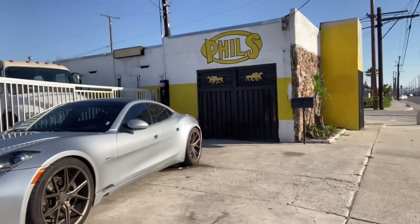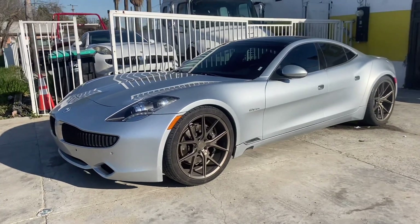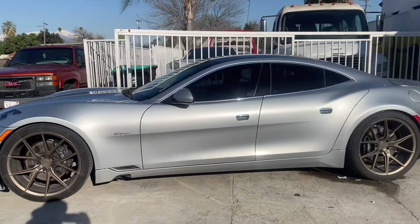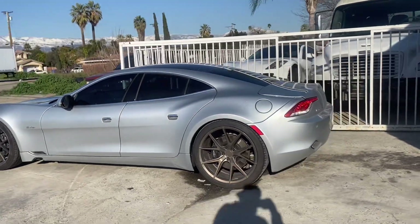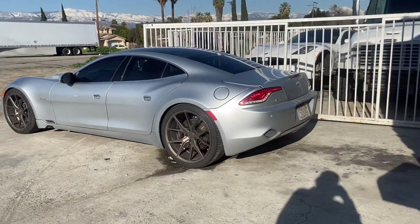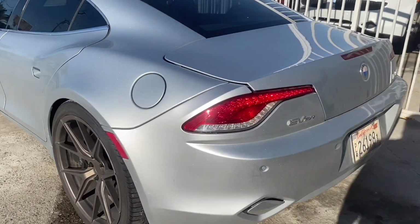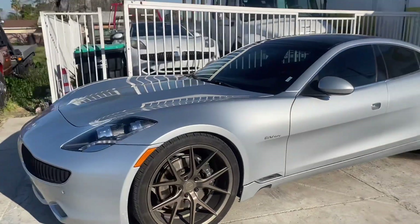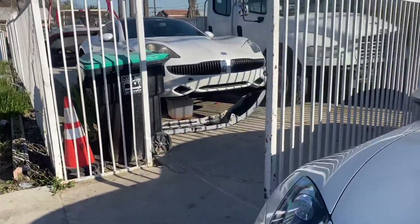Another car my dad has — this is a Fisker. I guess he's cheap, doesn't like to spend money on gas. This thing's like a hybrid. Then he bought another one and he just got done putting a motor in it.